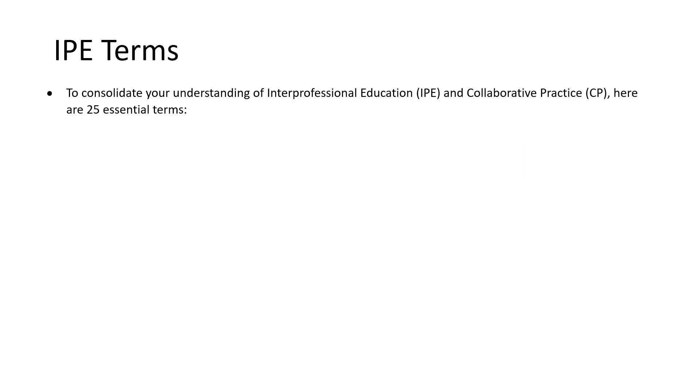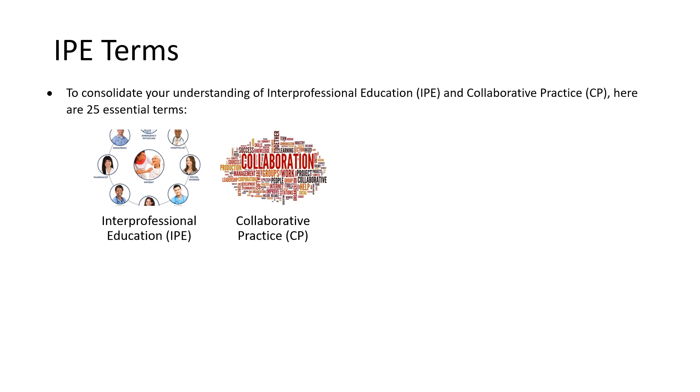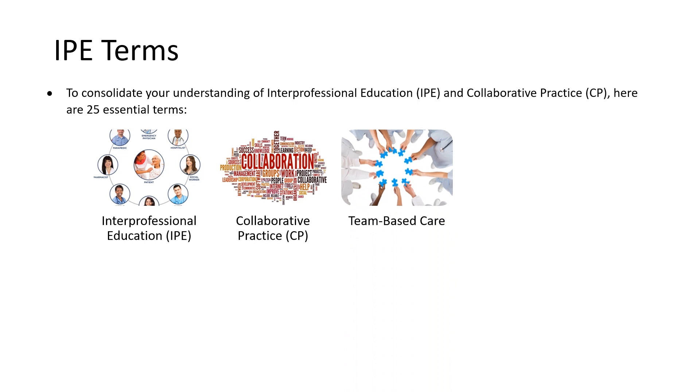To consolidate your understanding of interprofessional education and collaborative practice, I've put together a list of 24 essential terms. First, interprofessional education is like a group study where people from different healthcare jobs learn together. Collaborative practice is when these people actually work together, using what they've learned to help patients. Team-based care is about working as a team to look after patients where everyone has a special part to play. Patient-centered care is making sure that what the patient needs and wants is the most important thing.